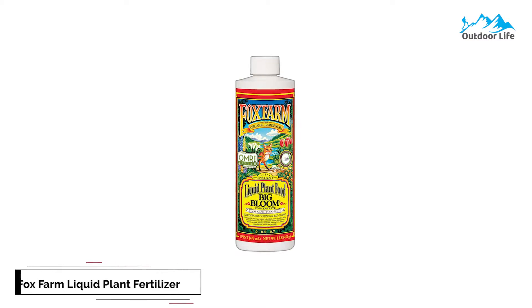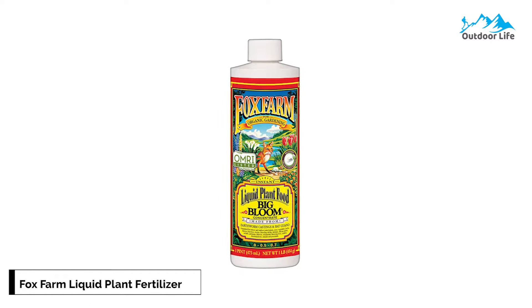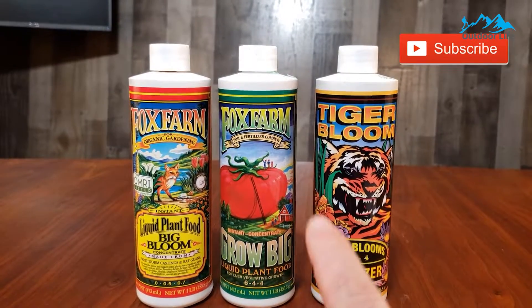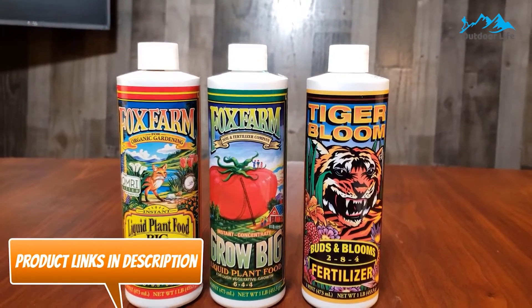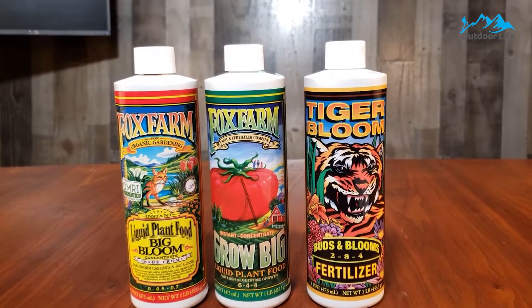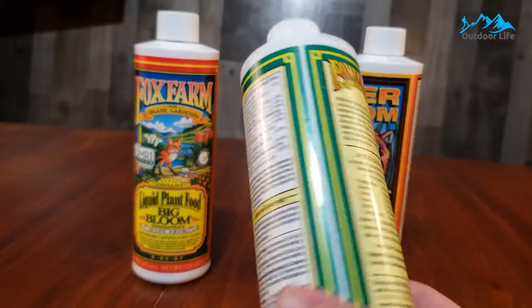Number 1: Fox Farm Liquid Plant Fertilizer. The Fox Farm Liquid Plant Fertilizer is a high-end line of hydroponic nutrients that is well respected, but unfortunately it's also quite expensive — about twice the cost of the Flora series from General Hydroponics. The trio formula includes three of their most popular liquid nutrient concentration options: a bottle of Grow Big, Big Bloom, and Tiger Bloom.